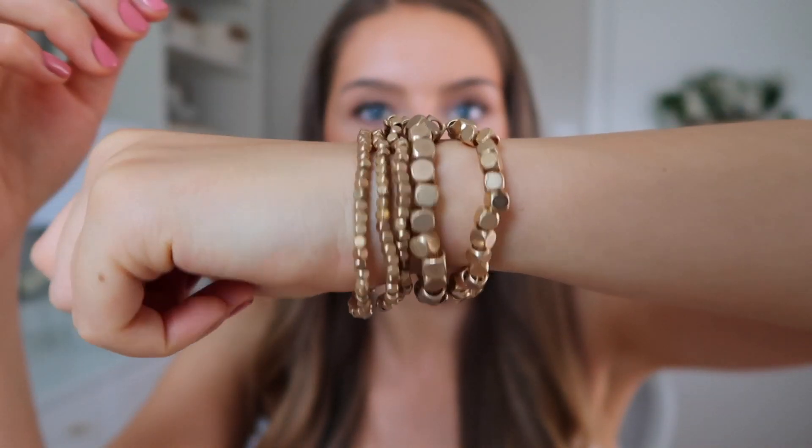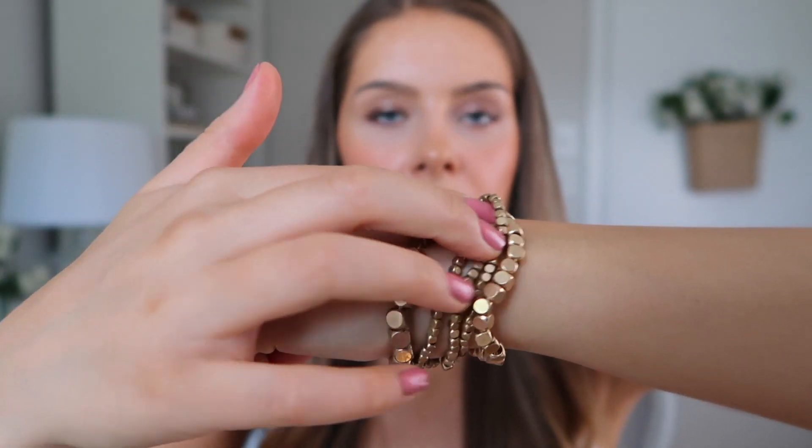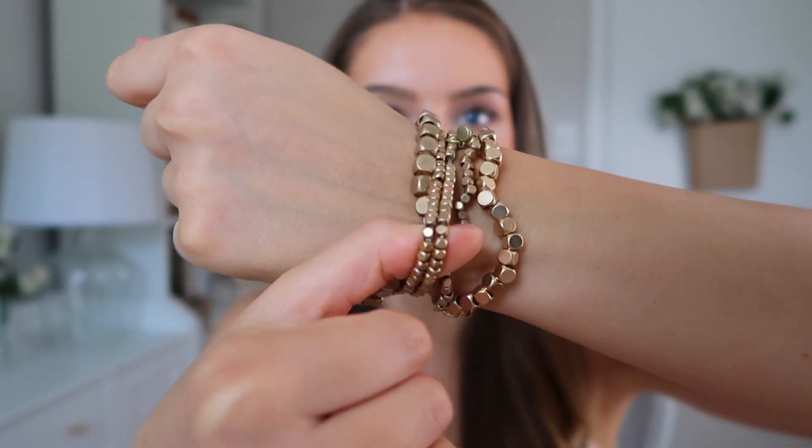Another bracelet I got from Target is also $13 and this one I love. I've already worn it and I already know I'm in love and I'm going to wear it a ton. Let me put it on and show you what it looks like. I just absolutely love this. You can wear it however you want — you can wear just some and not all of them. I actually wore just the two small ones. This is definitely one of the best jewelry pieces from Target. I feel like this is just so wearable, easy to put on, comfortable, amazing.